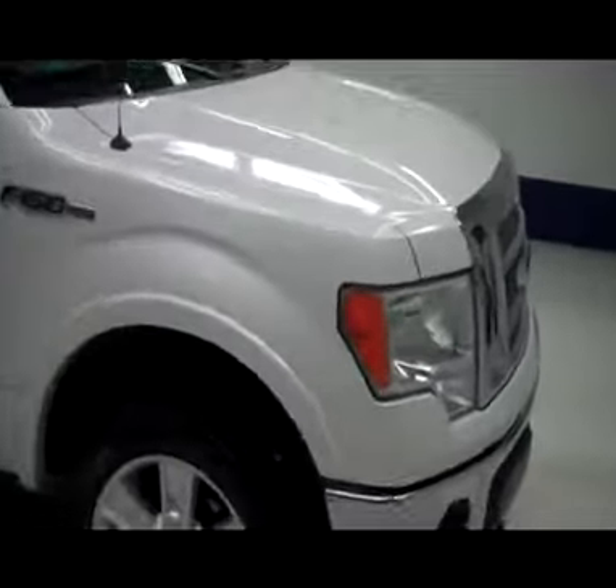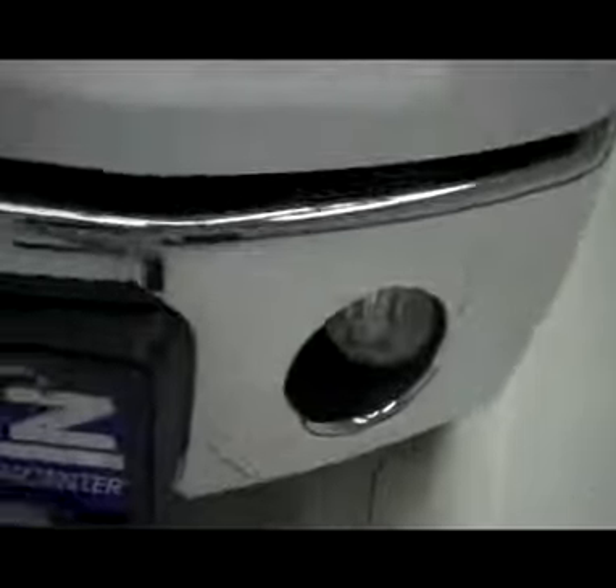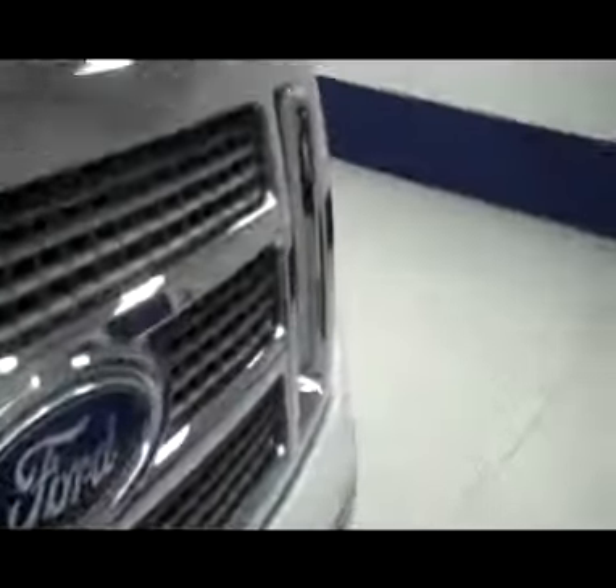This is stock number J4091J, a 2011 Ford F-150 Lariat, white pearl in color. As you can see, it has a very nice clean factory fog light, the lower part of the front bumper is chrome, the upper is paint matched from the factory, and a very clean chrome grille surround.